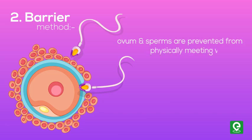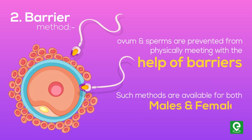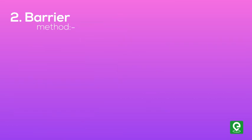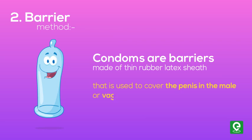Barrier method: in this method, the women's sperms are prevented from physically meeting with the help of barriers. Such methods are available for both males and females. Condoms are barriers made of thin rubber latex sheath that is used to cover the penis in the male.